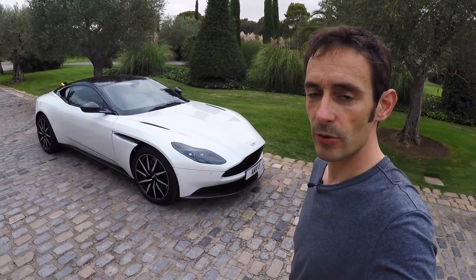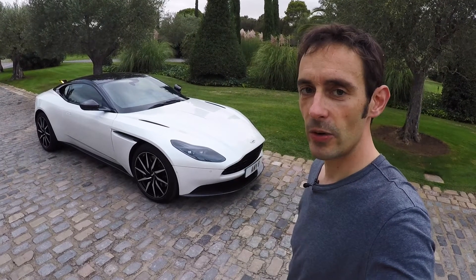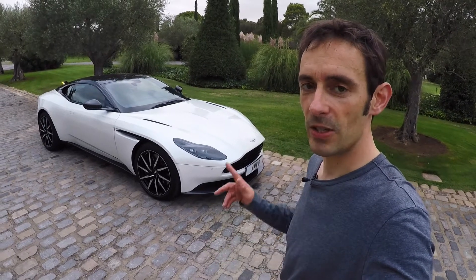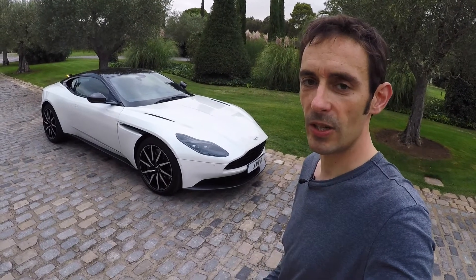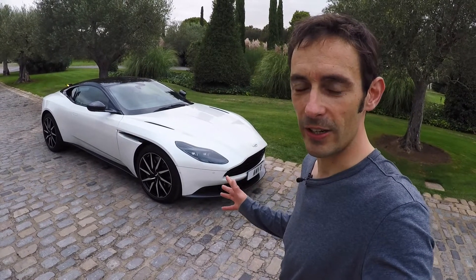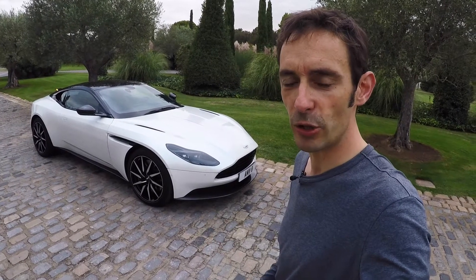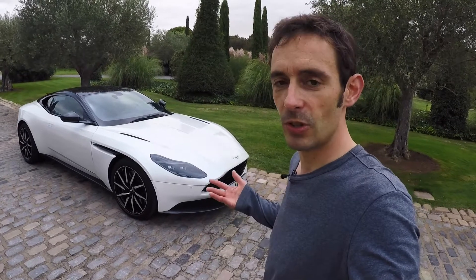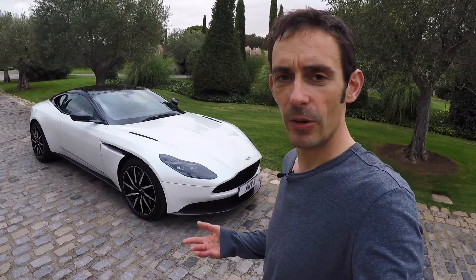Usually when we're talking about downsizing and turbochargers, it's presented as a negative thing. In the case of this new Aston Martin DB11 V8, however, I think it might be rather more interesting. That's because this is the first Aston Martin to use a Mercedes AMG engine. We've been talking about this for ages, but finally we have a car with a Mercedes engine in it. Can such a distinctively British car maintain its character with a German engine? We shall see.